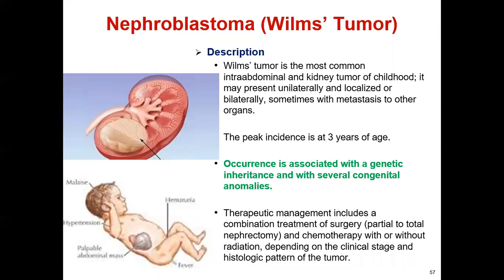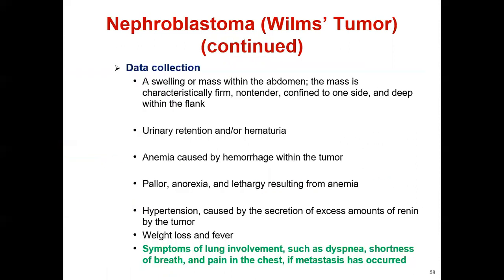A painless mass can be seen. The patient may also present with fever, pallor, lethargy, hypertension, and hematuria — blood mixed with urine. Anemia is caused by hemorrhage within the tumor, along with pallor, anorexia, and lethargy resulting from anemia. Hypertension is caused by secretion of excess renin by the tumor. Additional symptoms include weight loss, fever, and symptoms of lung involvement such as dyspnea, shortness of breath, and chest pain if metastasis has occurred.